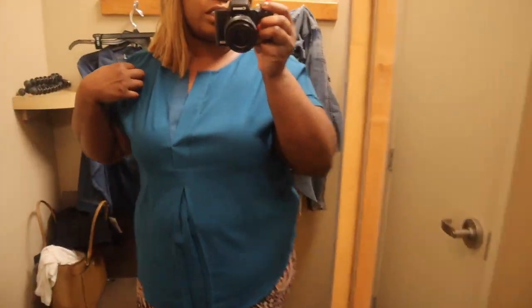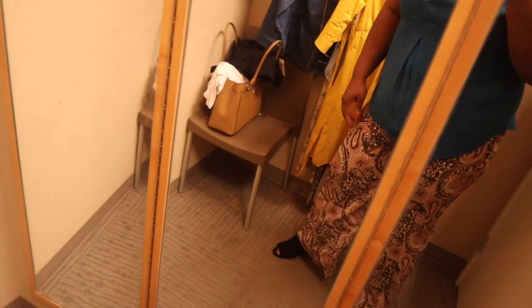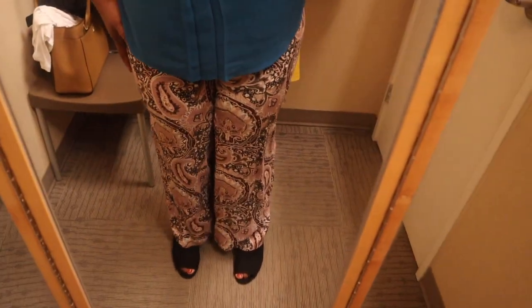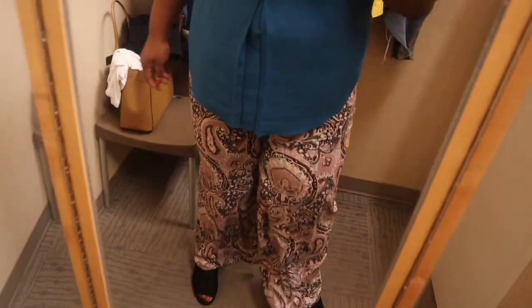I have on this Lord & Taylor top — it's pretty pleats, but it's a little tight on the arms. And I'm wearing these Design Lab Paisley Print Wide Flare Pants. I've never tried on Design Lab before but they feel like they fit a little small — these are a 20 wide and they're a little tight. Okay, I'm done. Let's go home.